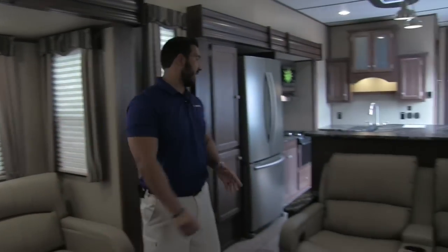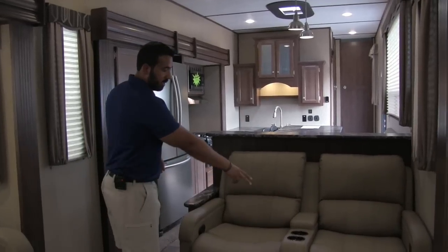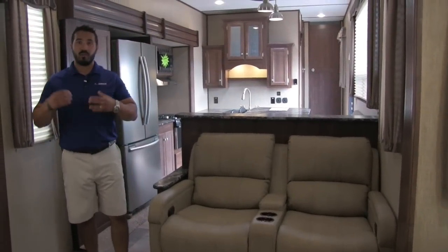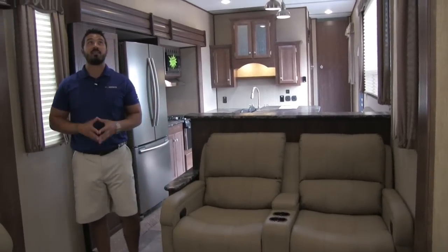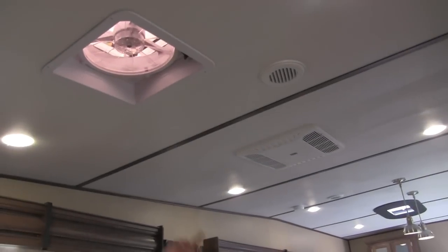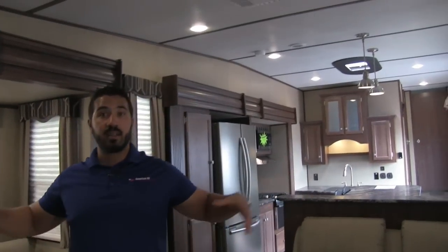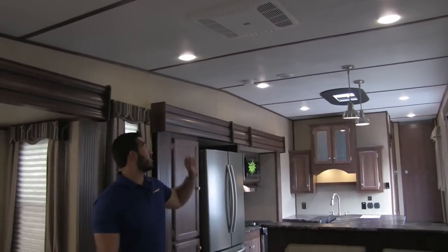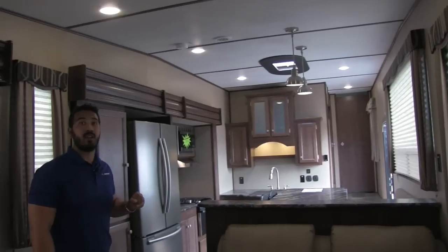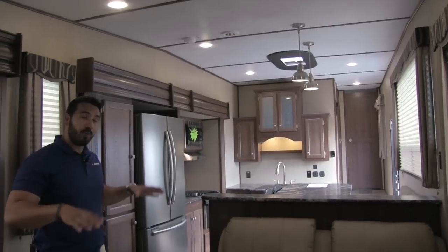The last part of the den — I showed you the dual opposing tri-fold sofas, but the best seat in the house is right here: your dual theater seating. Extremely comfortable, both recline, and you have cup holders in the center. If it's just two of you, this is definitely where I'd sit. Looking up at the ceiling, you'll notice a Max Air fan — great if you just want to open some windows and get a nice breeze without running the AC. It has a rain sensor on it as well. Right here is an air conditioner, and up front above the kitchen is a big skylight that lets in a lot of natural light.